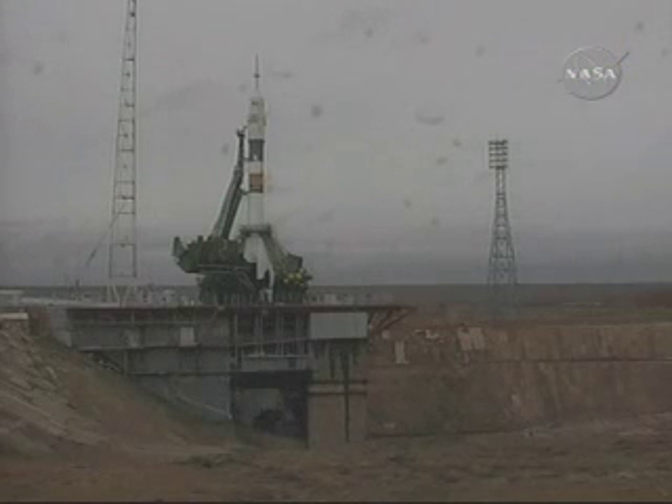T-minus one minute to launch. The Soyuz is now on internal power. Automatic launch sequencer is on. The first umbilical tower is separating from the tower — less than a minute away from launch of the 19th Expedition crew and an American spaceflight participant to the International Space Station.